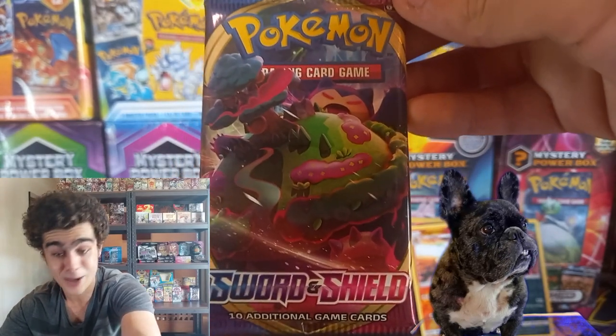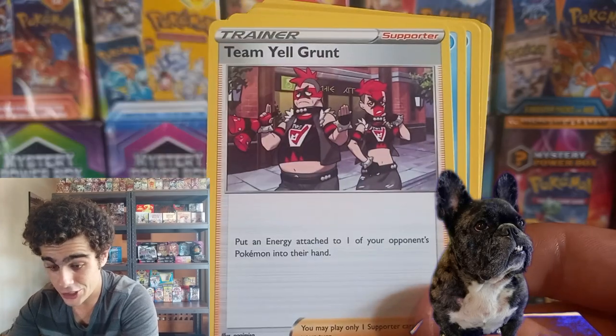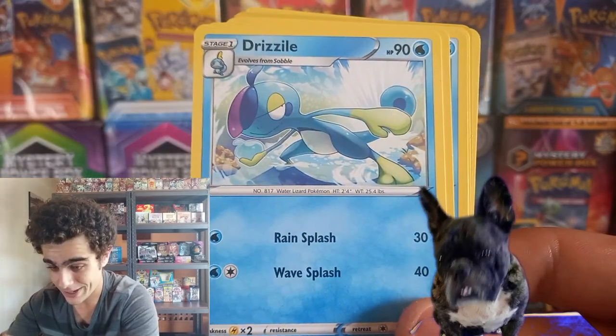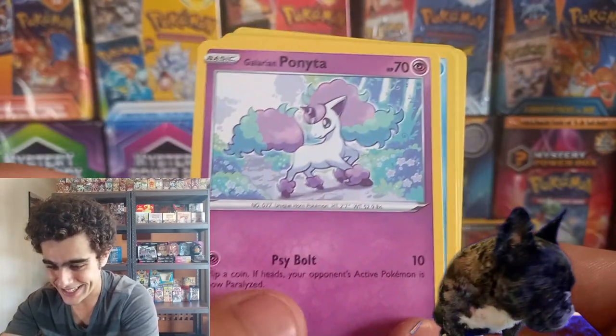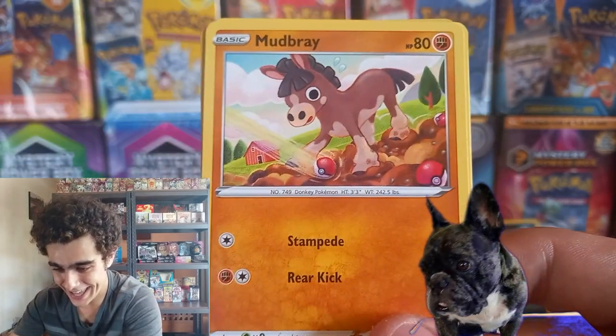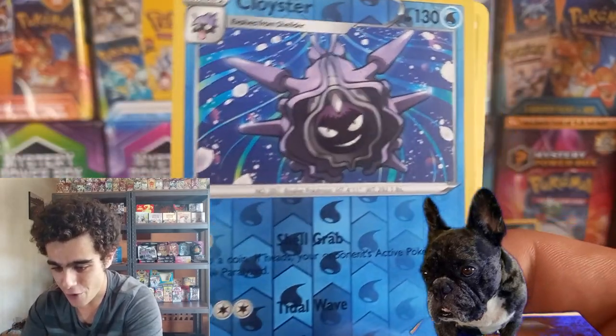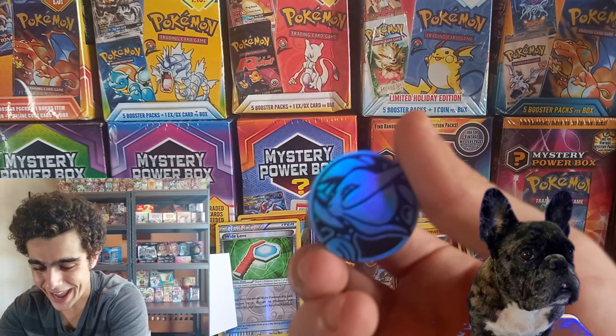Sword and Shield base set once again, guys. The code card. Energy Switch — getting in all them energies today. Drizzily, Galarian Ponyta, Sad Sobble once again. We got the Reverse Cloyster. This is a rough one, Django boy, but that's okay because we've got many packs to go.